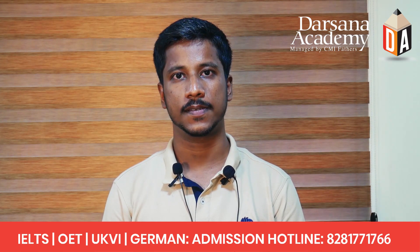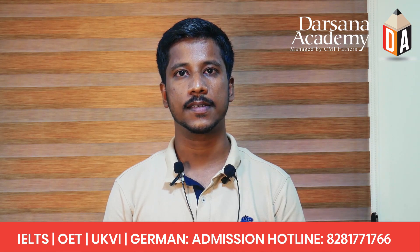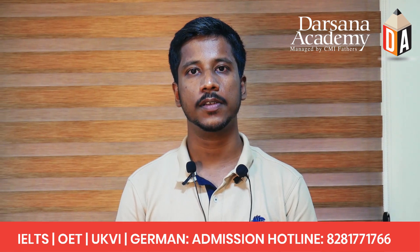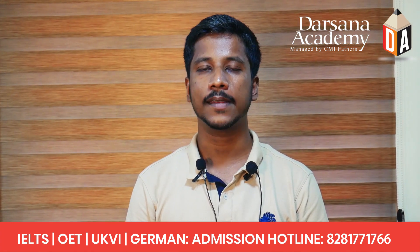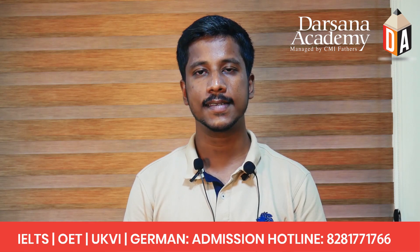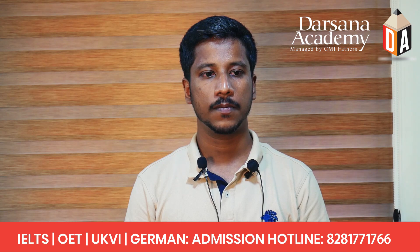There are certain things you should remember while attending these questions. The first thing is that you should be able to understand and recognize all the kinds of questions that may come in your IELTS academic reading test. There are about 11 question types, including identifying information from the passage, identifying the writer's claim or opinion, multiple choice questions, match the information, match the sentence endings, match the headings, and so on.